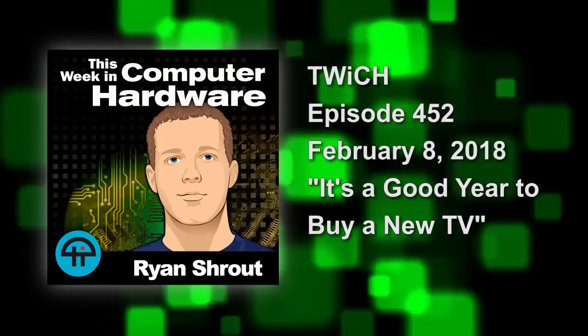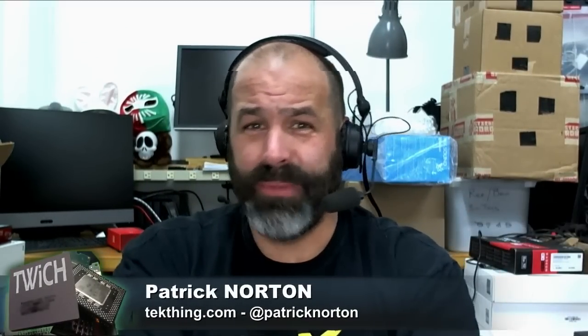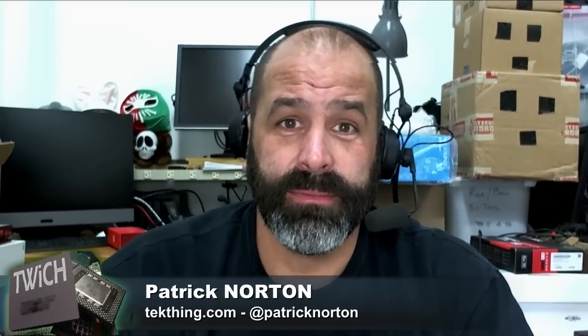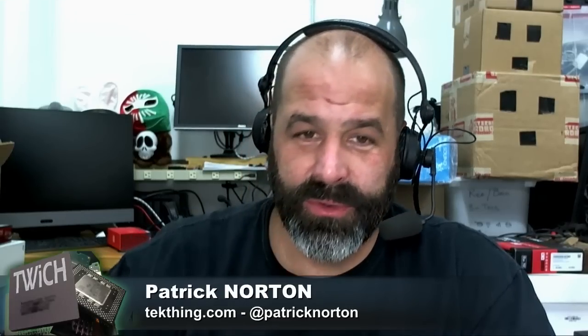It's a good year to buy a new TV, people. Welcome to Twitch This Week in Computer Hardware, a Twitch weekly show that aims to bring you the most useful, most engaging, most affordable, most delightful, most expensive, most crazed, most mobile, most desktop hardware news available in this or any other known universe. I'm Patrick Norton, joined today by Mr. Robert Heron.